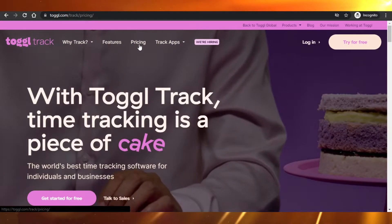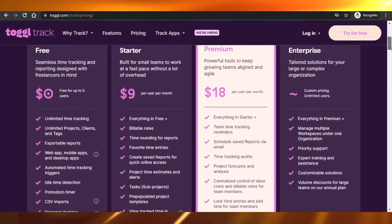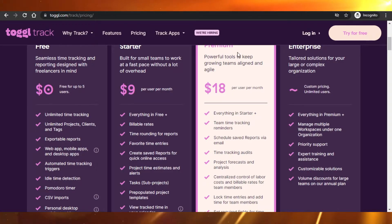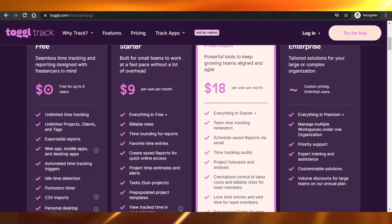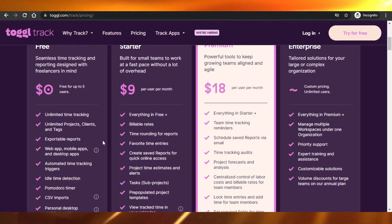If I go to pricing, it offers a free plan, a starter pack and a premium. Look at the free plan — it's literally free and it's offering unlimited time tracking, unlimited projects, clients and tags, exportable reports, web app, mobile app, idle time detection, pomodoro timers and many other features.